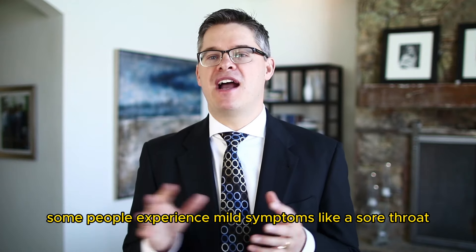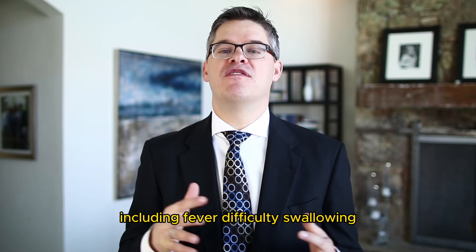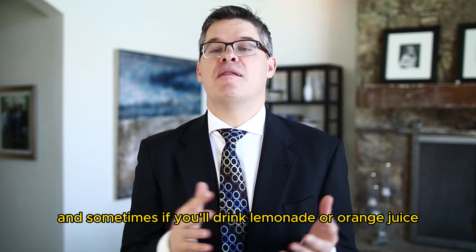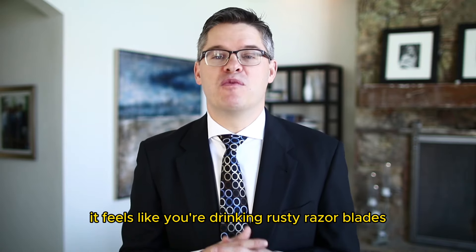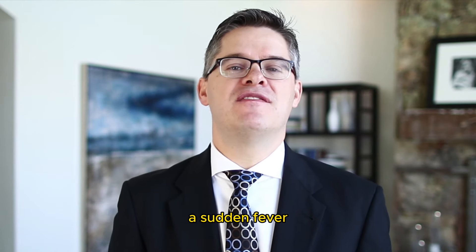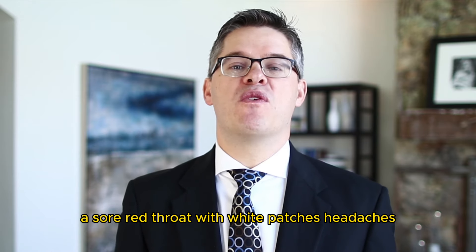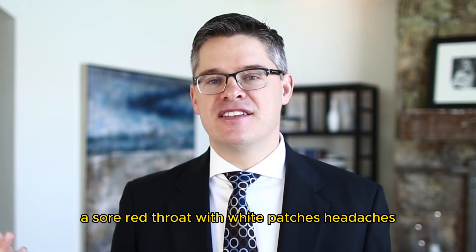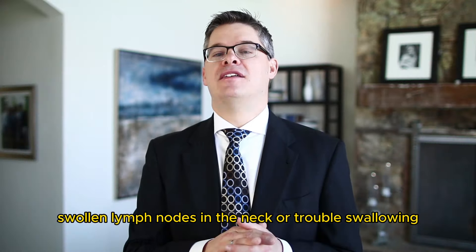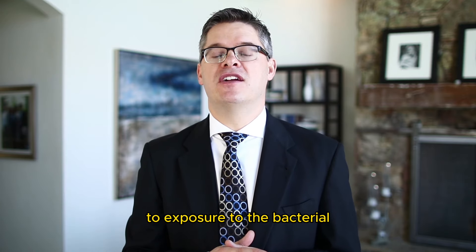Some people experience mild symptoms like a sore throat, while others have more severe symptoms including fever, difficulty swallowing — and sometimes if you drink lemonade or orange juice, it feels like you're drinking rusty razor blades. Common symptoms of strep throat include a sudden fever, especially over about 101 degrees, a sore red throat with white patches, headaches, chills, loss of appetite, swollen lymph nodes in the neck, or trouble swallowing. Symptoms typically develop within about five days of exposure to the bacterium.